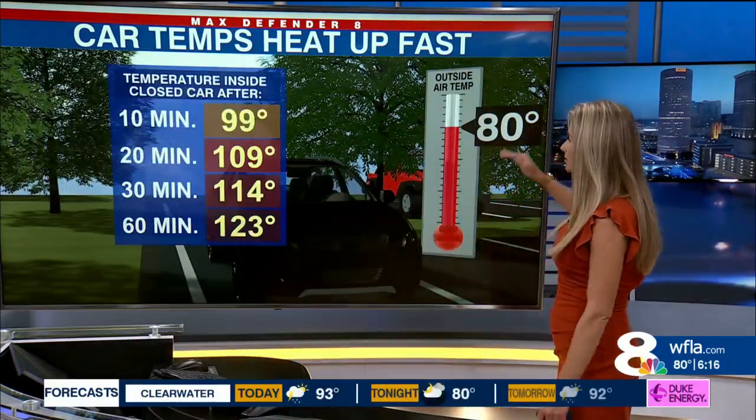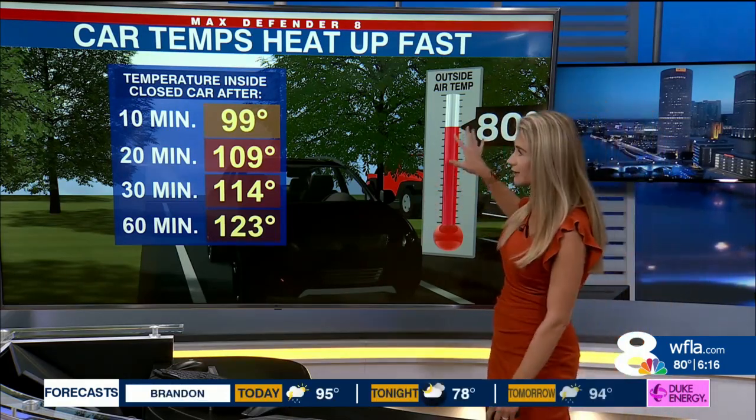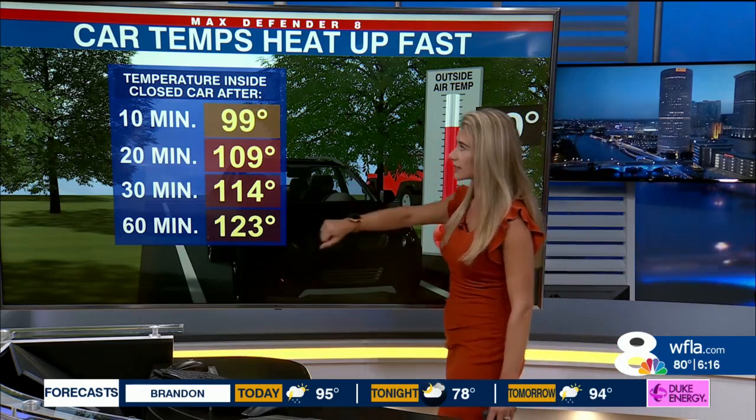I want to show you how fast these car temperatures actually heat up. With an air temperature of 80 degrees — that's typically mid-morning for us across the Tampa Bay area — a car in direct sunlight after 10 minutes, that temperature inside the car is about 100 degrees.